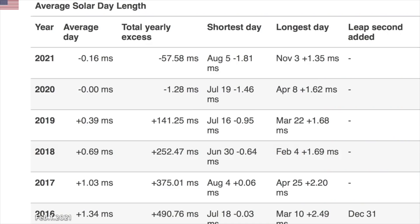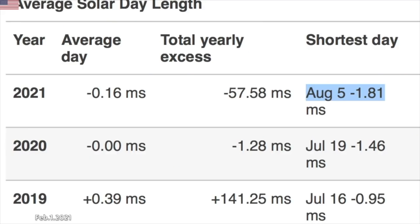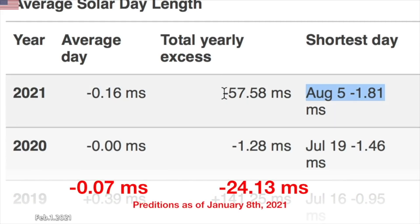Well, it's been four weeks — not even a full month since that January 8th morning news — and the predictions have changed. Interestingly, while their predicted fastest spin, the shortest day of 2021, is now projected for August and not quite as fast as the previously predicted fastest day, as a whole the year is actually predicted to be faster. They now expect more than double the millisecond deficit as predicted at the start of the year, with a daily average of more than double the previously predicted daily spin speed millisecond deficit.